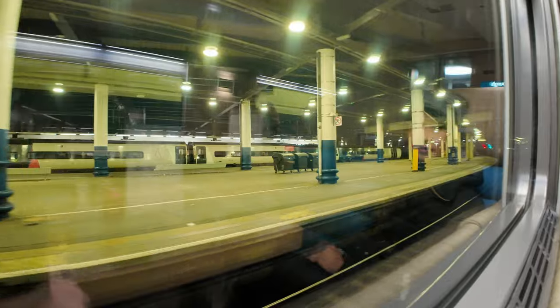And we are on the move. We are leaving Euston station.